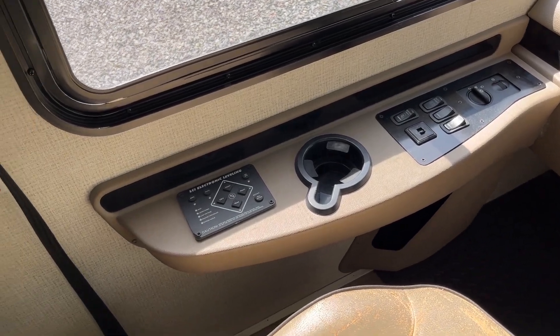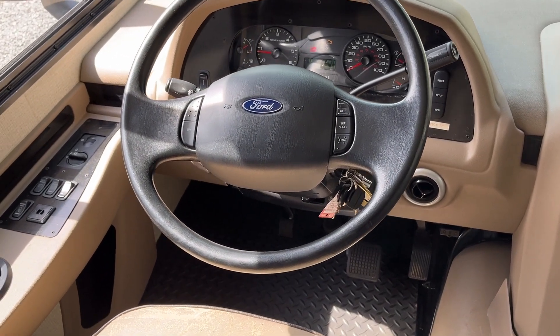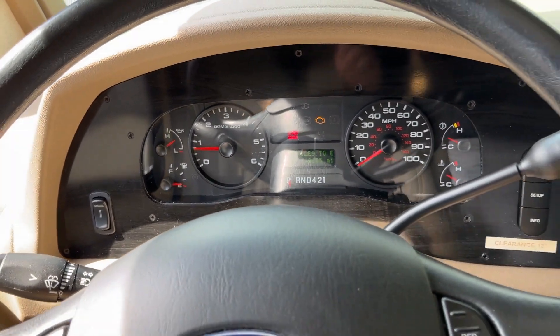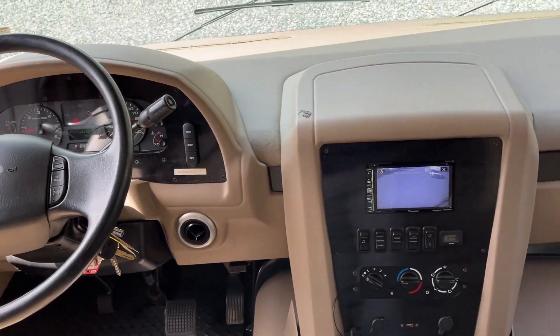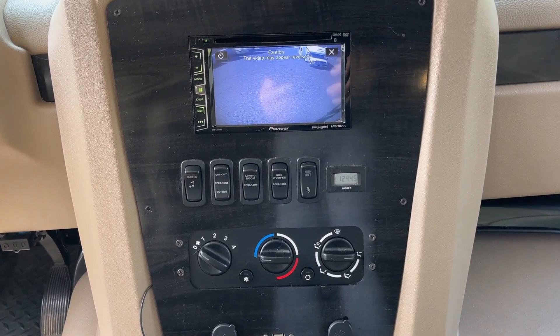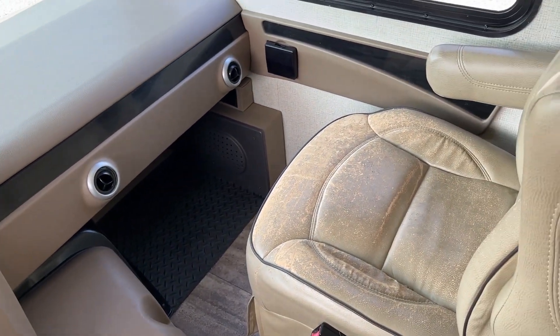The driver station shows the LCI electronic leveling system. It has about 48,685 miles, and there is a check engine light on there. Camera system is here as well. Generator shows 1,244 hours. We took a look at these seats earlier.